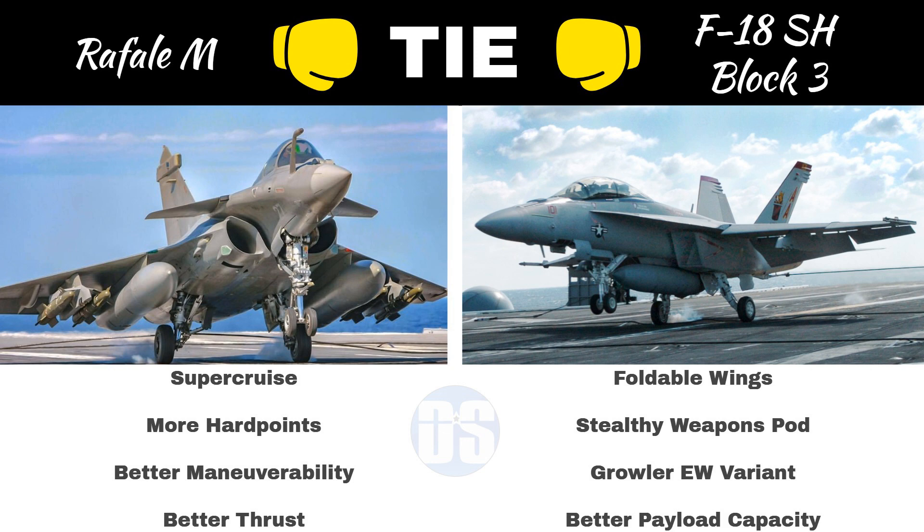While Rafale M offers supercruise, more hardpoints, better thrust, and maneuverability, the F-18 Super Hornet Block III offers foldable wings, a stealthy weapons pod, a dedicated electronic warfare version like the Growler, and much better payload carrying capacity. Any of these two capable fighters will boost Indian Navy strike capability like never before.